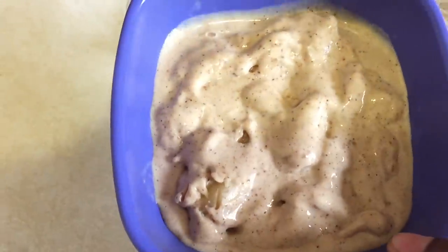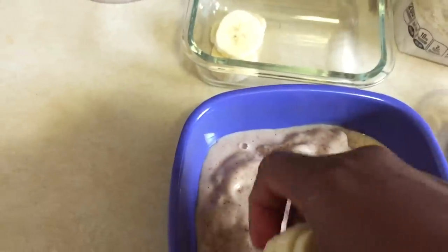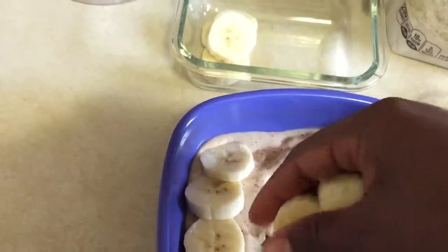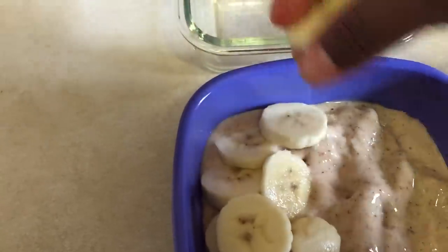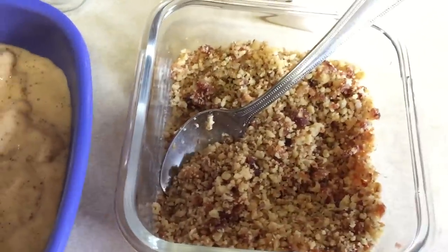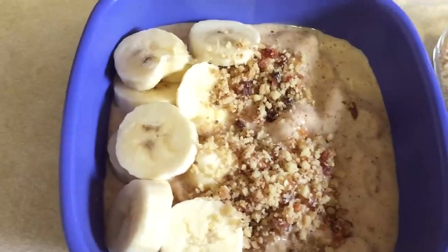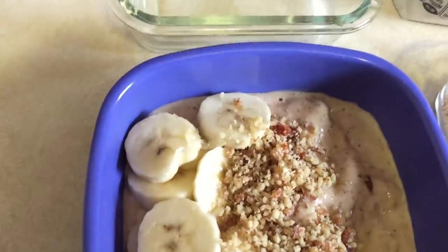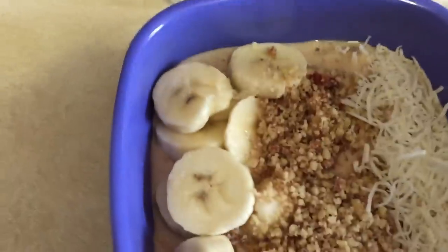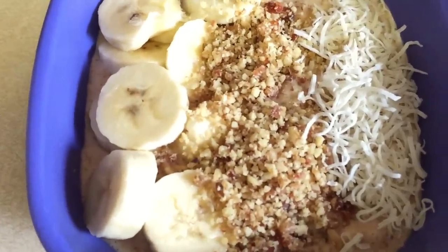Here is what it looks like after blending the banana with almond butter and almond milk. Now I'm just going to add half a chopped fresh banana right on top, then our walnut and date mixture that we made earlier, and then some organic shredded unsweetened coconut right on top. And that is your delicious smoothie bowl — dessert number two, another dessert that is just amazing.